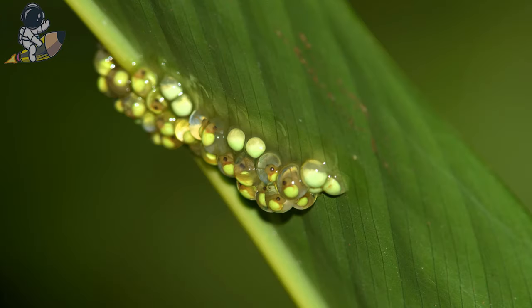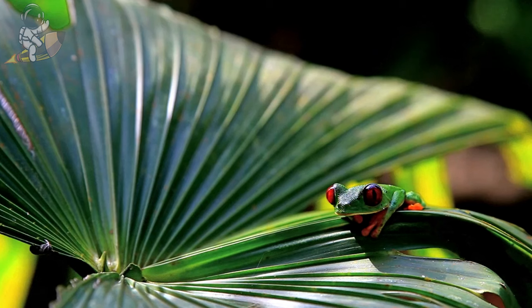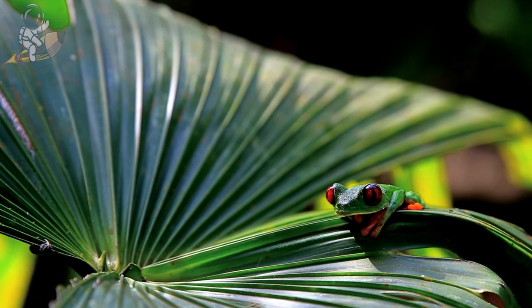Baby frogs hatch out of jelly-like eggs laid by their mother on leaves hanging over water. Red-eyed tree frogs make loud squeaking and clicking noises at night to talk to each other in the rainforest.